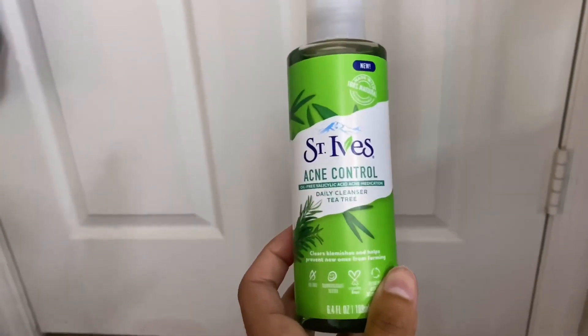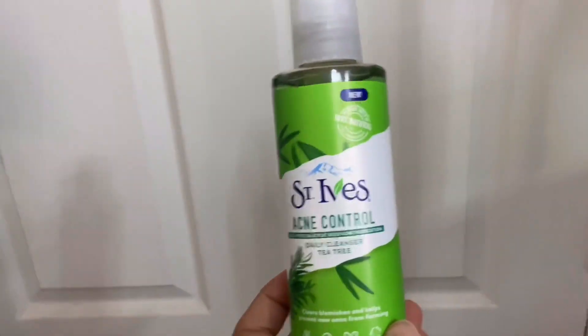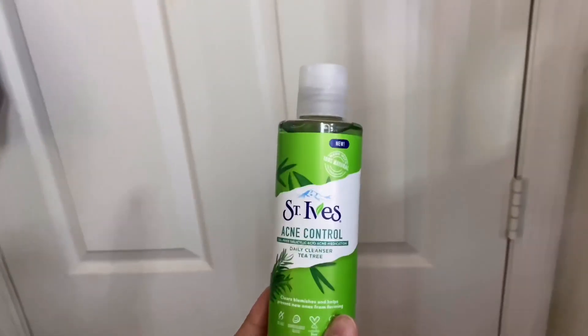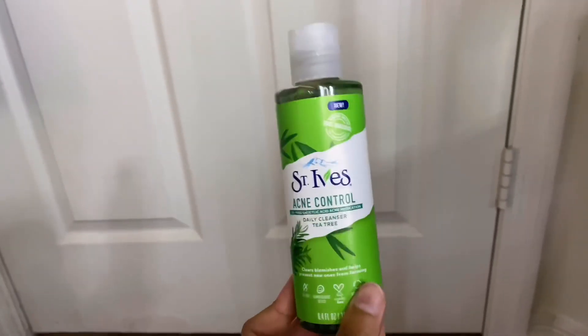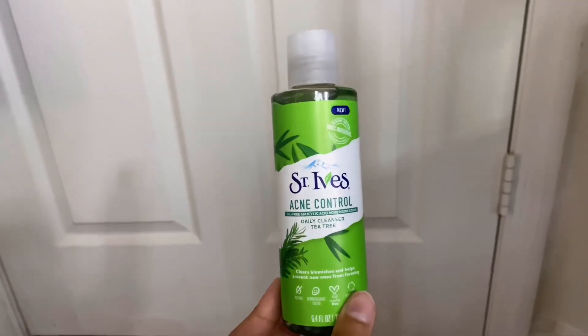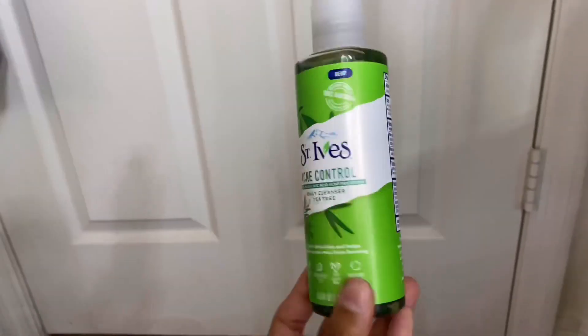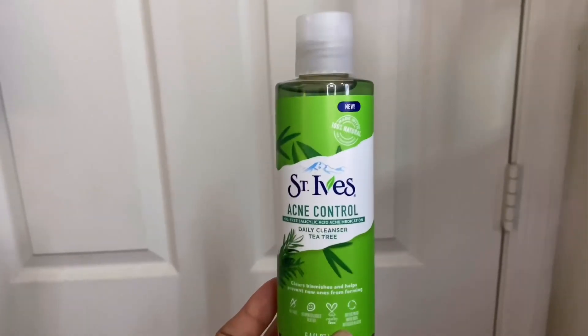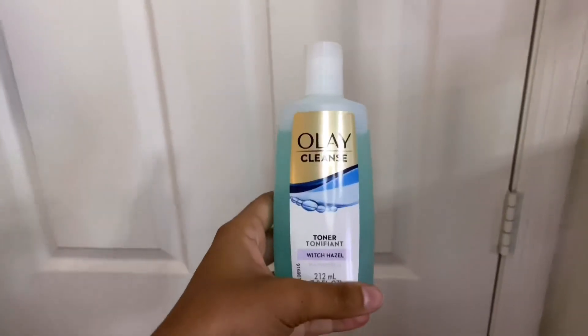Then I have the St. Ives Acne Control Daily Tea Tree Cleanser, which I got from Family Dollar for about three or four dollars. It smells just like tea tree. I haven't used it because I'm scared — I can't use anything on my face with a really strong fragrance because it will break me out. I kind of regret buying it, but at the same time I want to see if it works.